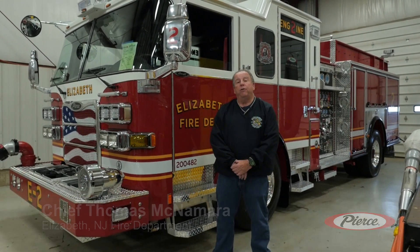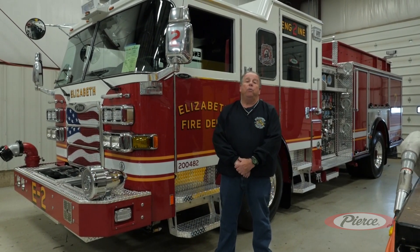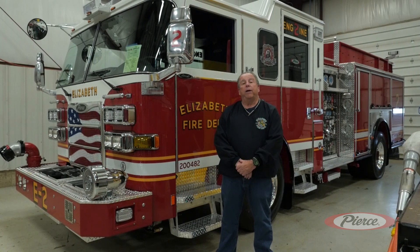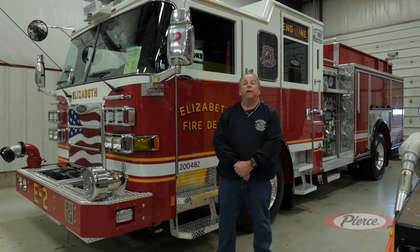Good morning. My name is Tom Actemar. I'm here at the Pierce Manufacturing Plant in Grand Chute, Wisconsin, and today we're doing a final inspection on our engine companies 2 and 8. We're standing next to engine 2 and we'll be doing that final inspection next, as we move forward and give you a tour of the apparatus.